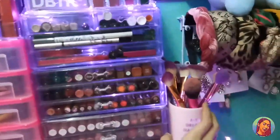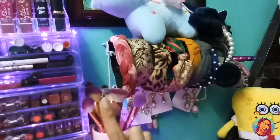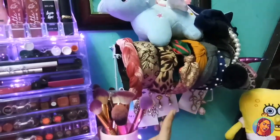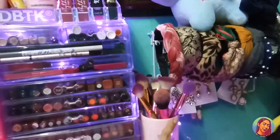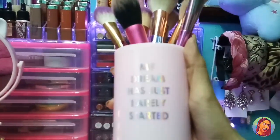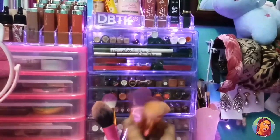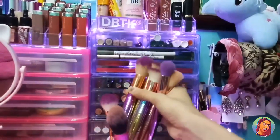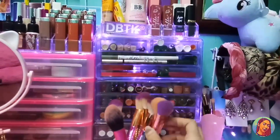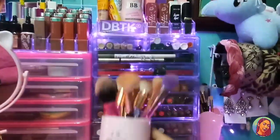Ito pala yung aking mga makeup brushes. May sabitan din ako ng mga headband ko — yung lahat ng headbands ko and yung iba kong earrings andyan. Ito ay ang aking mga face brushes. Itong lagayan nabili po namin sa Daiso. Yung lahat ng aking face brushes — itong mermaid, regalo po yan sa akin ni Marvin. And itong brush, Jeffree Star look-alike — nabili lang po namin sa Glad King.